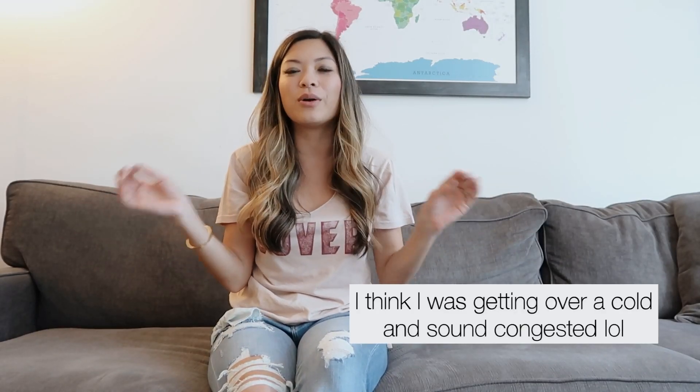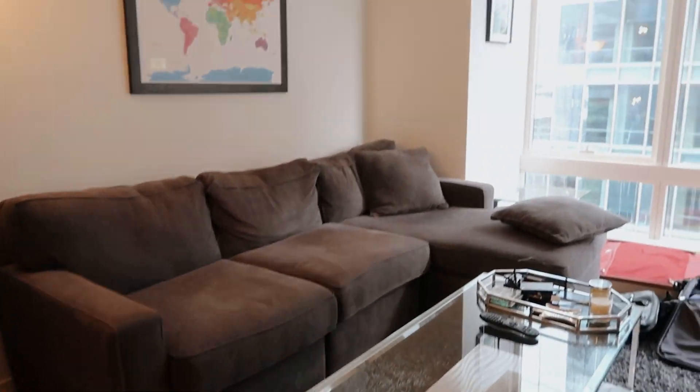I thought it'd be fun to show you guys where I'm currently living in San Francisco. Our movers are actually coming tomorrow and I'm nowhere near ready — it's a little messy because we kind of got started. But let's go ahead and get started and let me show you guys around. Here's our living room space.